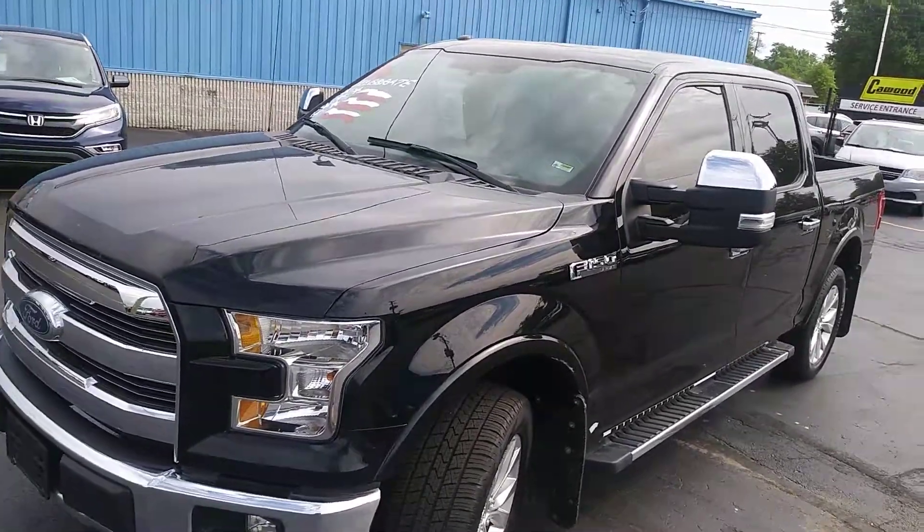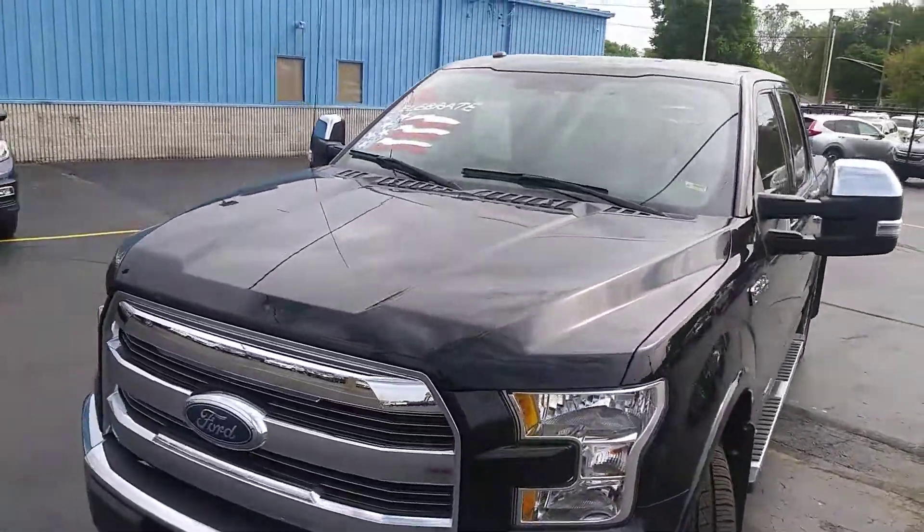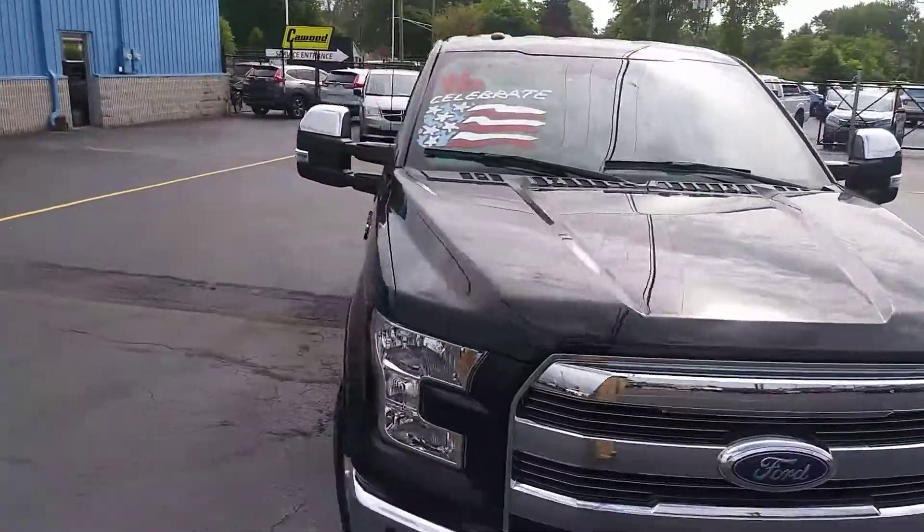Here we are at KWT Auto in Port Huron. One of our 60 trucks — a 2016 Ford Lariat.